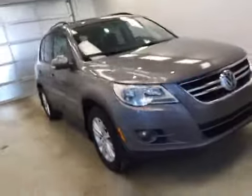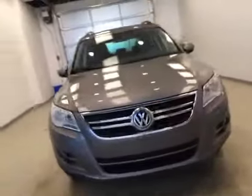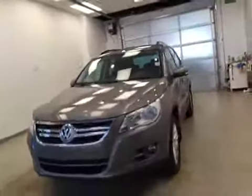Seats fold down for extra cargo storage. Once again, this is stock number B51821, 2009 Volkswagen Tiguan.